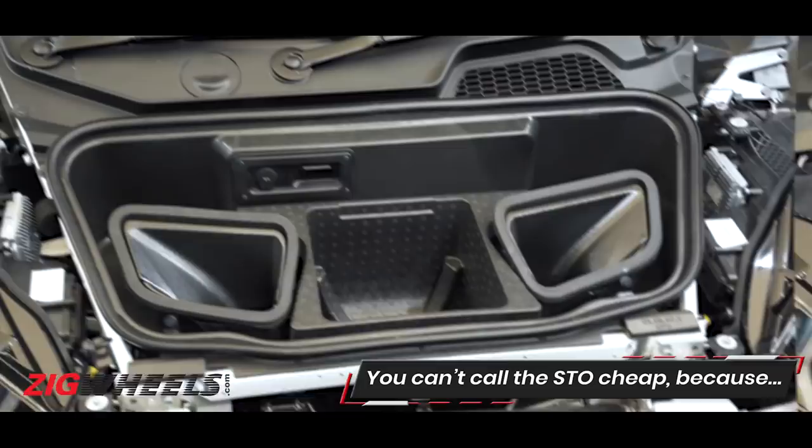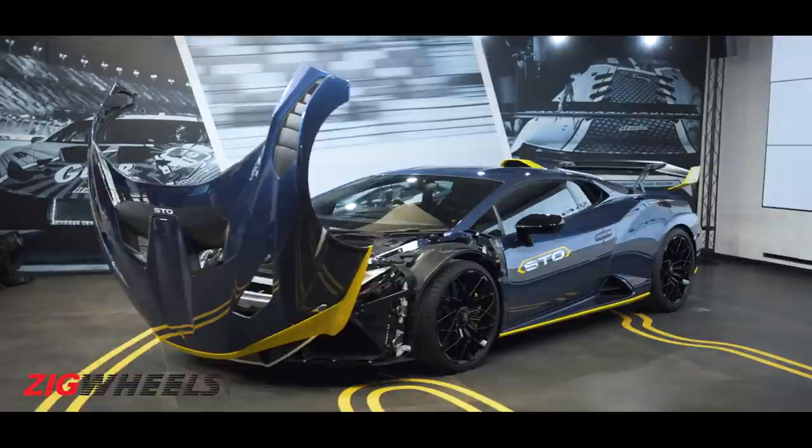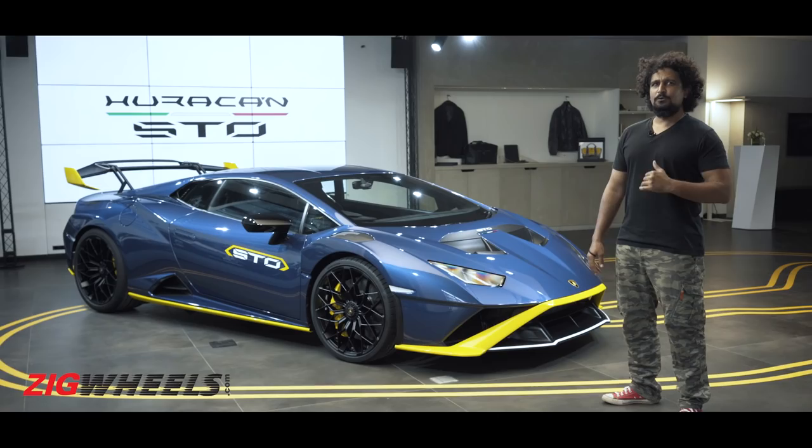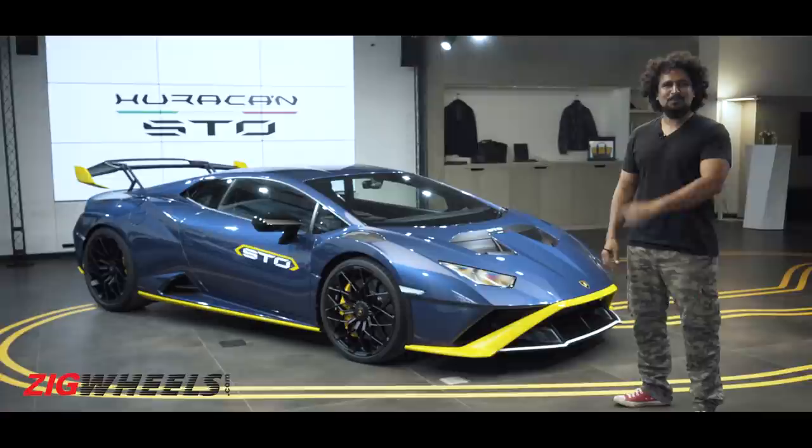Cheap — well, duh, it's a Lamborghini. The STO is 5 crores ex-showroom, and that's before you start speccing it out and paying taxes on it, which might push it into a went-to-door category. But if you ask me, for the pure Lamborghini-ness of it, the madness of it, the STO is pretty much worth the money. It's not like I have the 5-7 crores required to buy one — that's somebody else's problem.